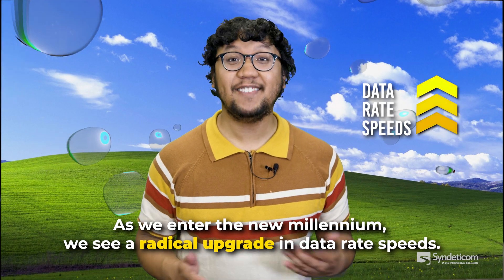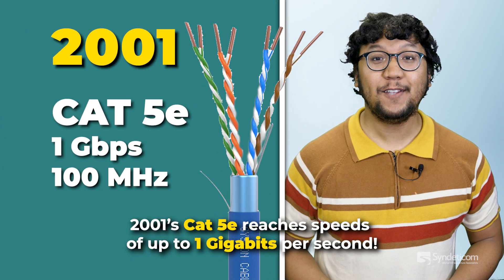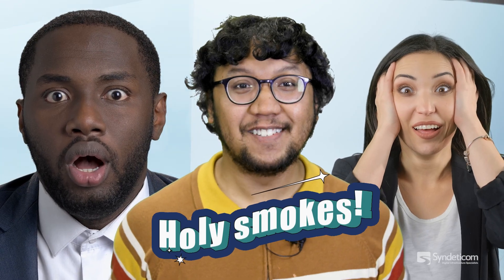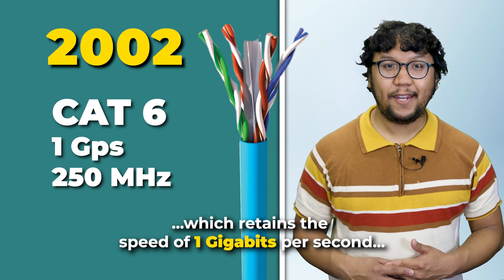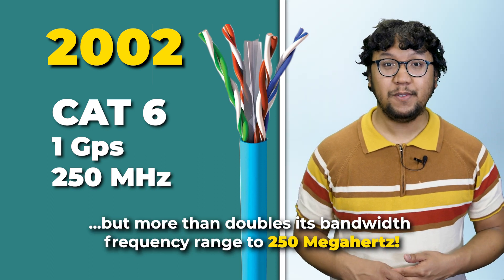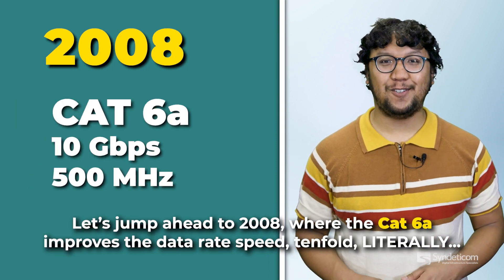As we enter the new millennium, we see a radical upgrade in data rate speeds. 2001's CAT5e reaches speeds of up to 1 gigabits per second. A year later, we see the birth of the CAT6 cable, which retains the speed of 1 gigabits per second but more than doubles its bandwidth frequency range to 250 megahertz.